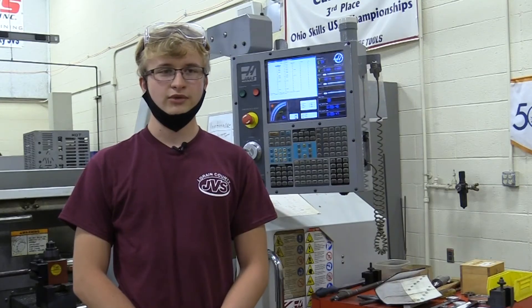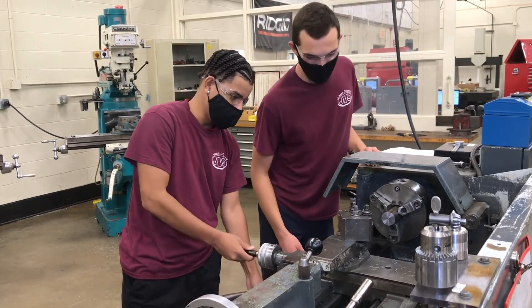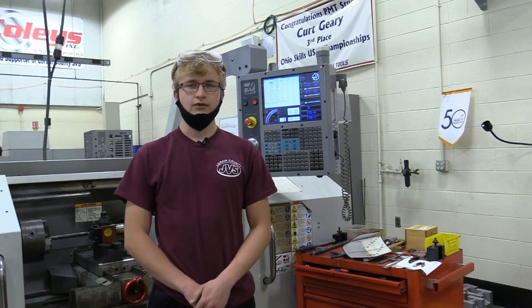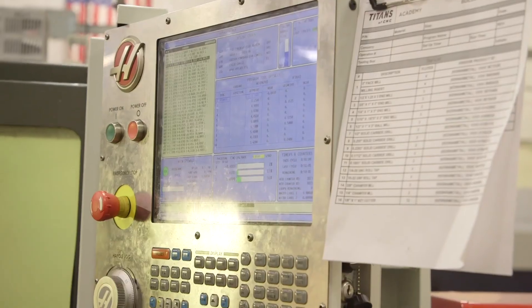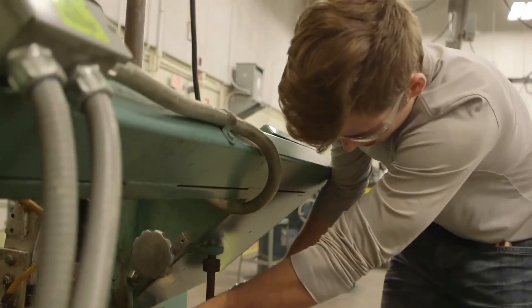My name is Gavin Lee, and I am in the PMT program, and I'm a junior. My favorite thing about this program is that you get to learn new things, machine your own parts, work with metal, and work with a lot of machines here. I pretty much machine parts, either manually or working with a CNC — Haas machines. As you can see right behind me, I'm going to practice on the CNC lathe machine. I wasn't sure what I would do in life yet, but I decided this would be a pretty cool program and I wanted to try something new and get out of my comfort zone, so I decided to go into this program.